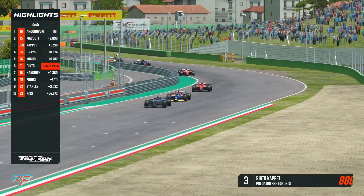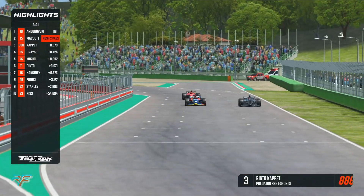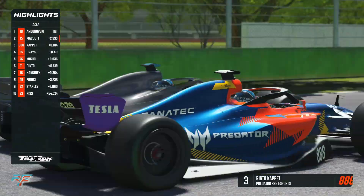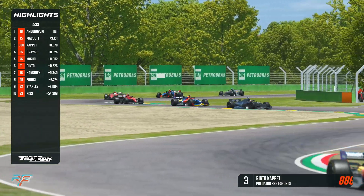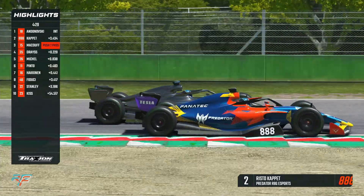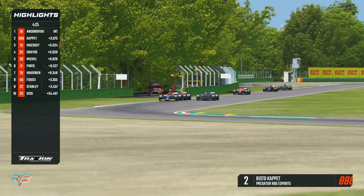Risto Caput is on the push-to-pass right now — he obviously feels this is the moment. He gets off it quickly because he's got such a good slipstream, so really smart driving by Caput. He's going to move to the outside of Rory McDuff as he heads towards the first corner. They're going to go side by side towards Tamburello, McDuff holding on the inside. McDuff later on the brakes than Caput, who pulls back in safely, although McDuff goes a bit wide on the exit.